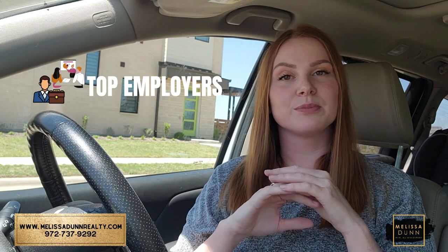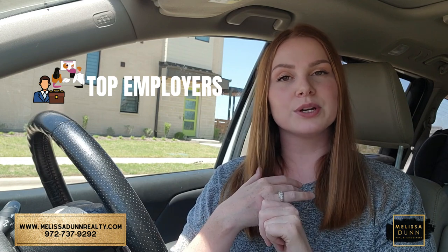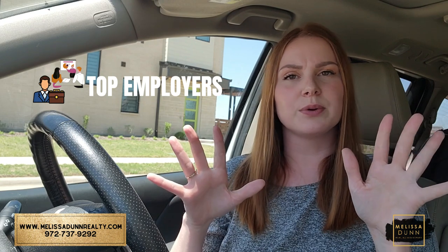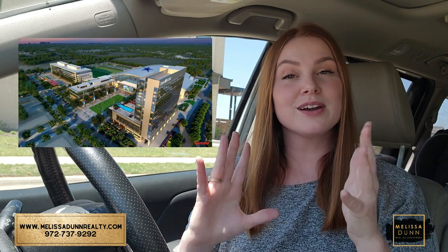You're also near lots of major employers like the new PGA headquarters, the Toyota headquarters, Liberty Mutual, and tons of employers that have moved into the Frisco and Plano area. You're only about 15 to 20 minutes from the Frisco Star and Legacy West, so great entertainment there. And of course you've got the Gates of Prosper right here in Prosper.